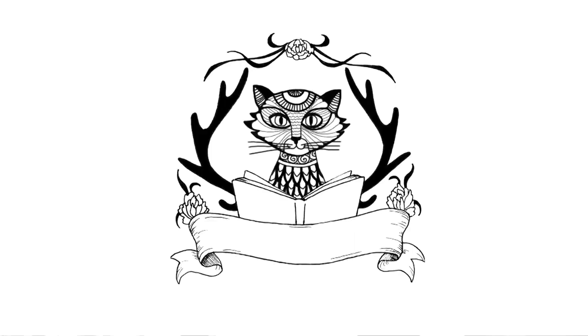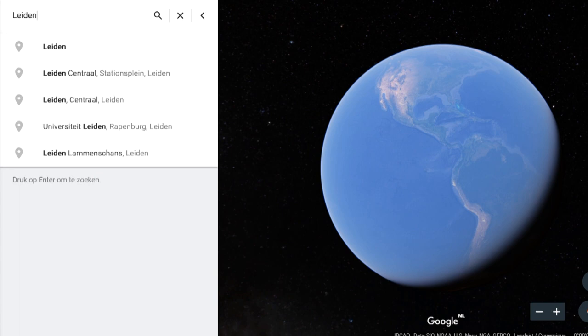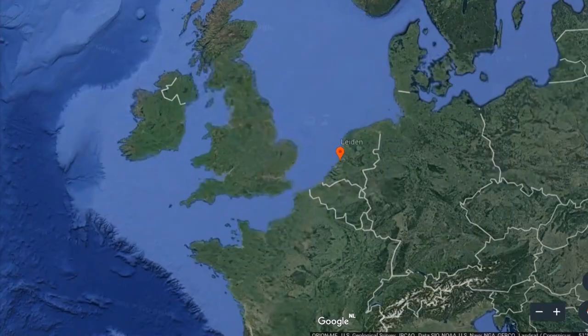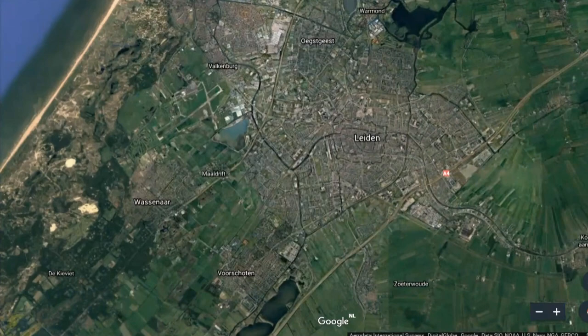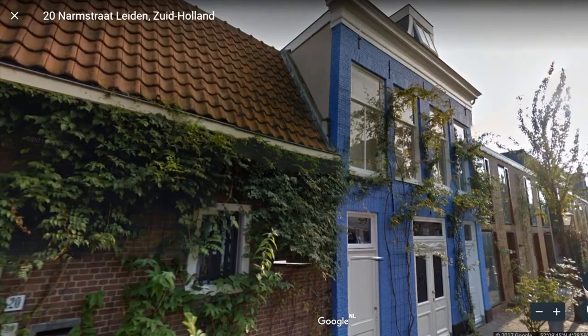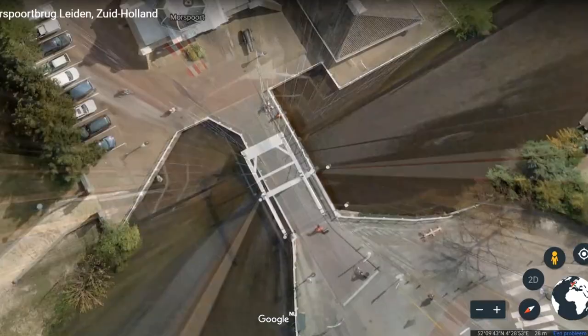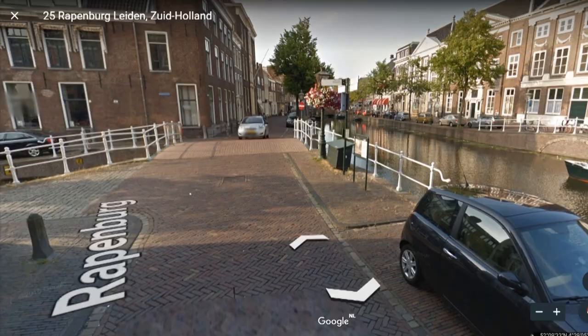I'm moving out and going to live in a student apartment in a city where I go to university — a very cute historical town in the Netherlands called Leiden. It has beautiful historical architecture and lots of canals.